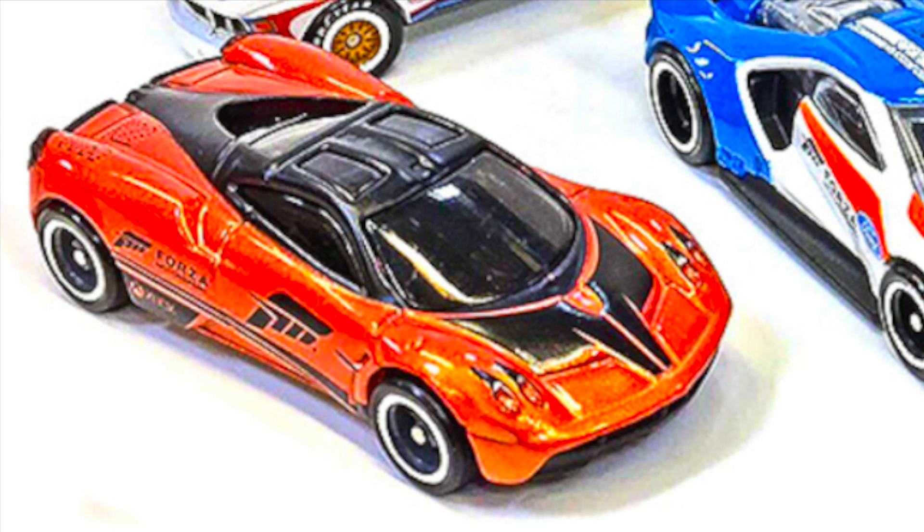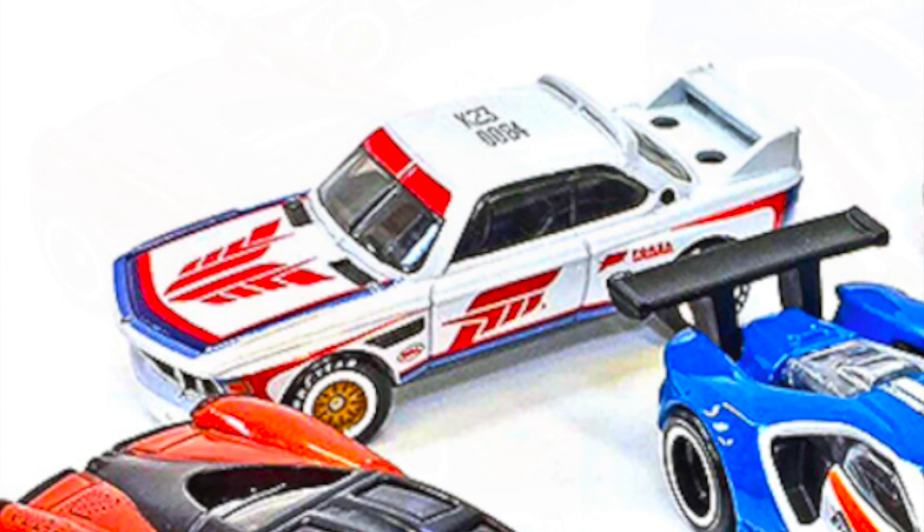The Pagani Huayra is orange and black, and the color scheme looks really good with the high detail as well as the Forza logos across the side. It's definitely one of my favorite models and it's great to see it with more detail. The fourth car in the series is the 1973 BMW 3.0 CSL — it has a very traditional color scheme but it looks great, and I really like the wheels on this one.